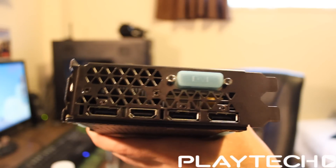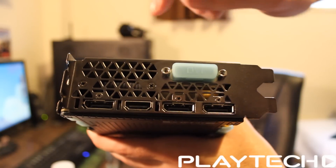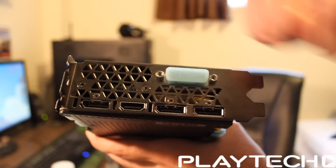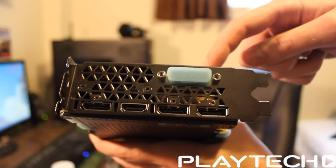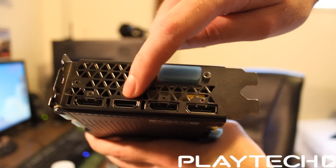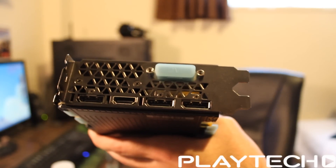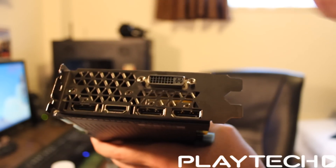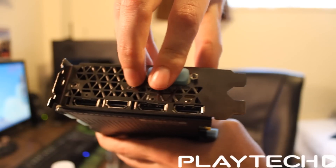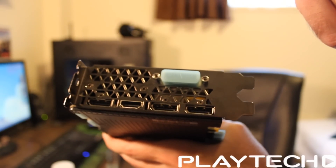Quick rundown of the I/O and some advantages with the 980. It has three DisplayPort ports, meaning you can run triple G-Sync monitors off a single 980. It also has an HDMI 2.0 port, which means you can run a 4K monitor at 60Hz. And a single DVI-I connection. Those are some significant advantages over the 780 Ti in terms of I/O.